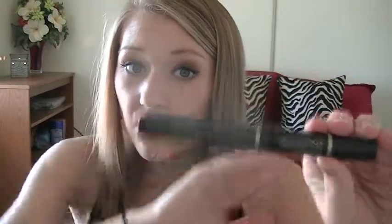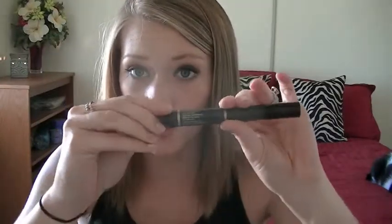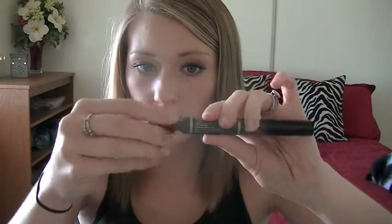I got the Smashbox Brow Tech To Go crayon in the color Taupe. One end is a slanted crayon and the other end is a brow gel. I love this — I have another MAC eyebrow pencil I like, but this is neat because it's compact: pencil on one side, brow gel on the other, all in one.